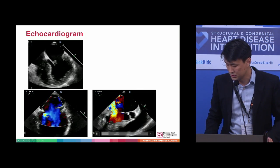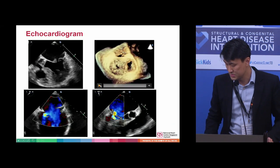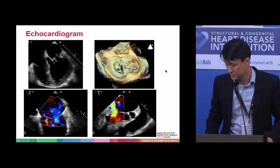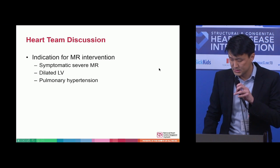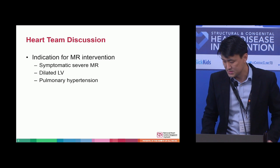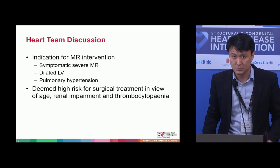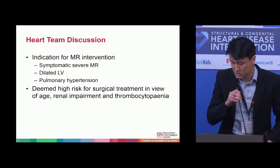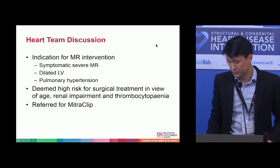This shows more of the A2P2 and the regurgitation, and these are the 3D images. After a heart team discussion, the decision was made to intervene on the mitral valve, mainly because of the symptomatic severe mitral regurgitation. It was deemed too high risk from a surgical standpoint because of his multiple comorbidities, and so the mitral clip procedure was performed.